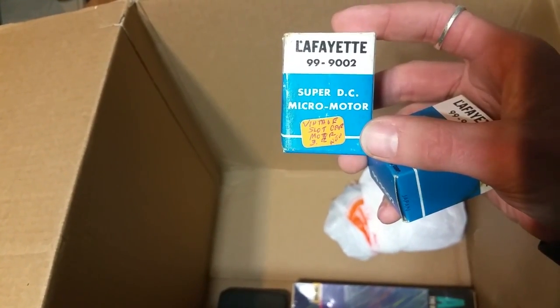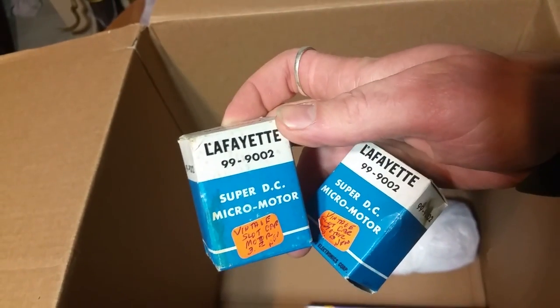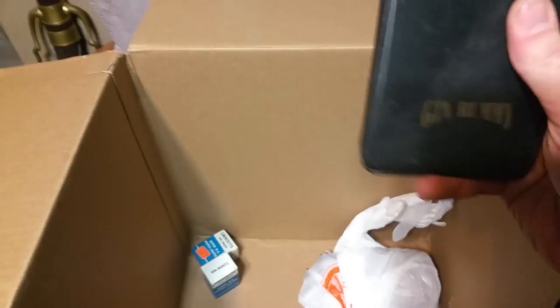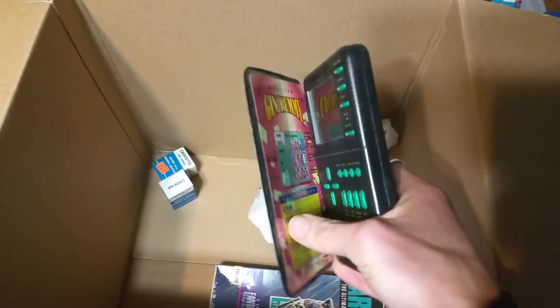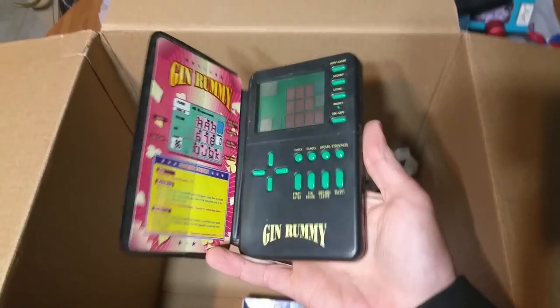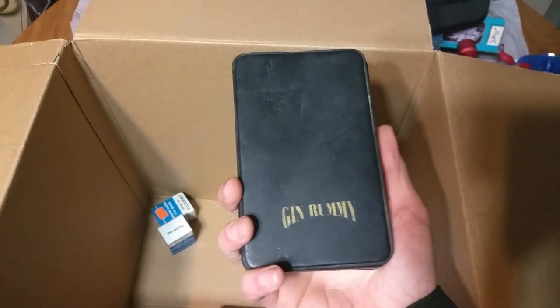Super DC Micromotor — Lafayette. Radio Shack Gin Rummy. That's one of those electronic handheld games. I know a few years ago these things used to be like the best sellers on eBay, but now everybody gets it on an app for their phone. So I'm not sure how well they sell now.